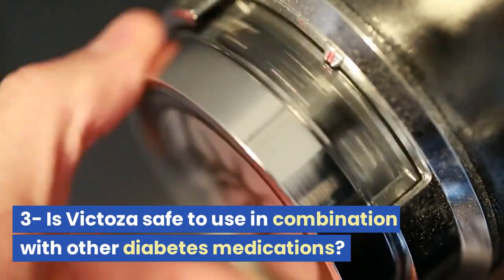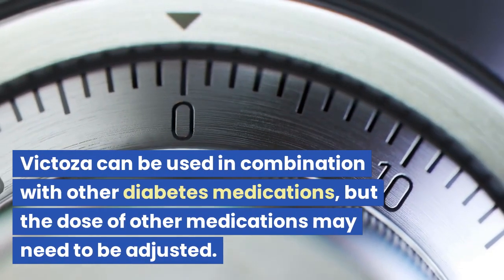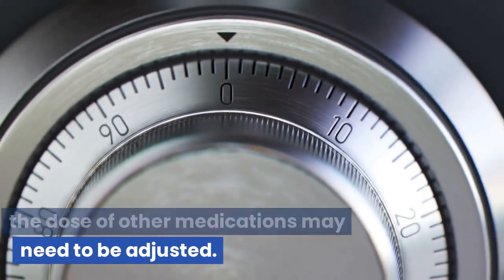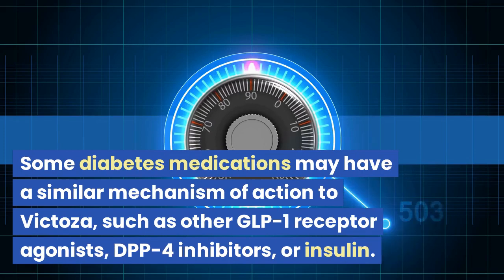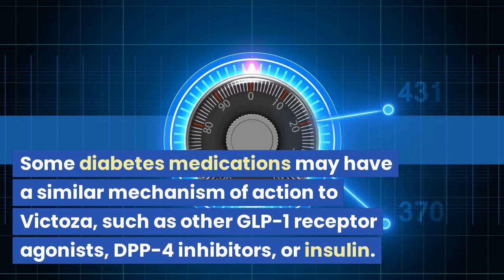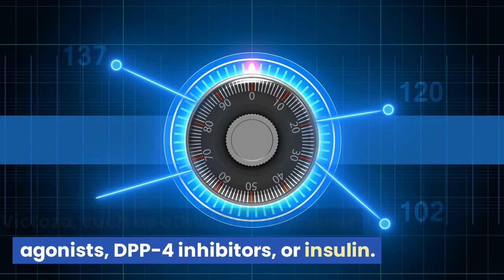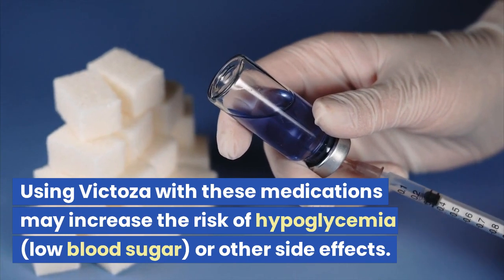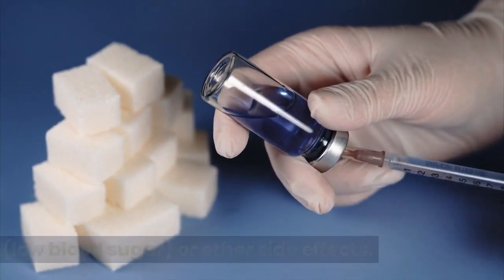Question 3: Is Victoza safe to use in combination with other diabetes medications? Victoza can be used in combination with other diabetes medications, but the dose of other medications may need to be adjusted. Some diabetes medications may have a similar mechanism of action to Victoza, such as other GLP-1 receptor agonists, DPP-4 inhibitors, or insulin. Using Victoza with these medications may increase the risk of hypoglycemia, or low blood sugar, or other side effects.